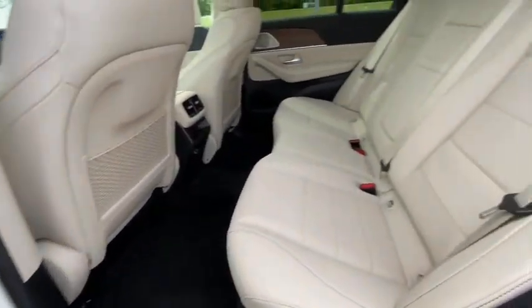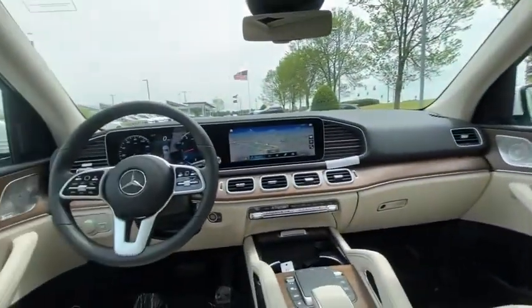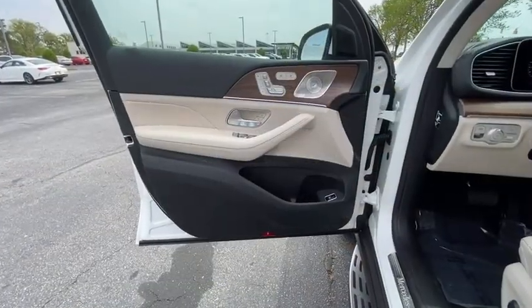Electronic stability control, security system, compass, rear window defroster, heated front seat, trip computer, power windows, tachometer.